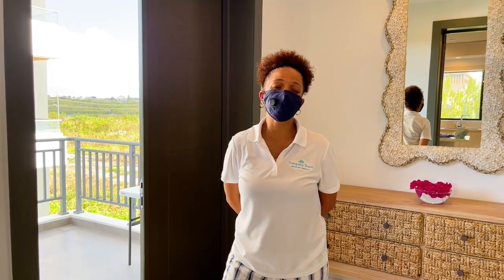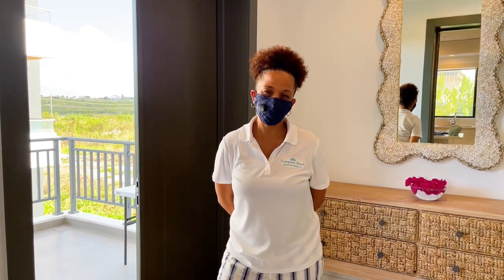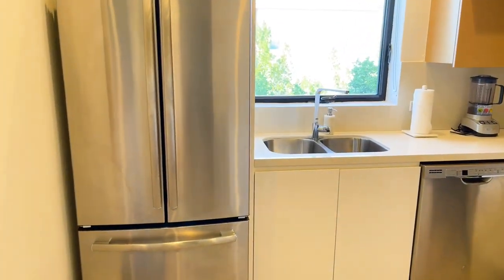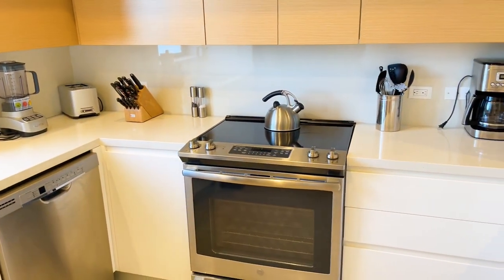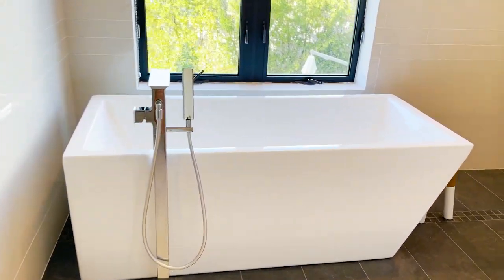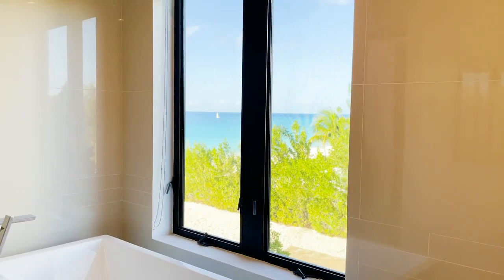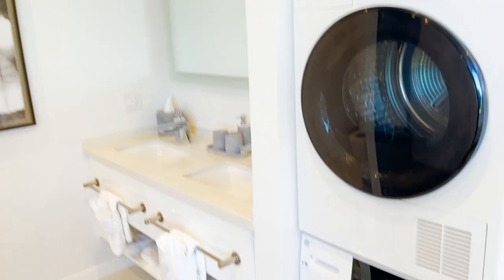Welcome to your room. You'll be here until you receive your negative results, and after that you'll be able to enjoy the bubble. Here is a quick tour of my room. This is a full kitchen — everything you need: stove, dishwasher, fridge, coffee machine, everything is in here. To my right is my bathroom, huge sink tub, and the best part — look at that view. So here is my shower, washer and dryer, literally everything you need.